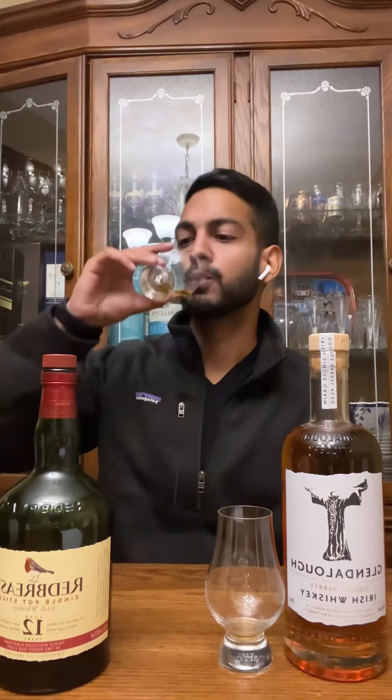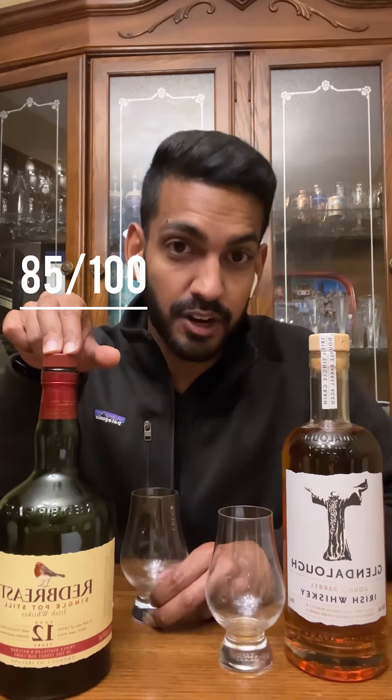Next, let's check out the finish. The finish is long with hints of a lot of sweetness, which comes as no surprise. Long finish with raisins, and that segues into warming ginger — it's spiced. My score for Red Breast 12: I'm going to give this one an 85 out of 100.